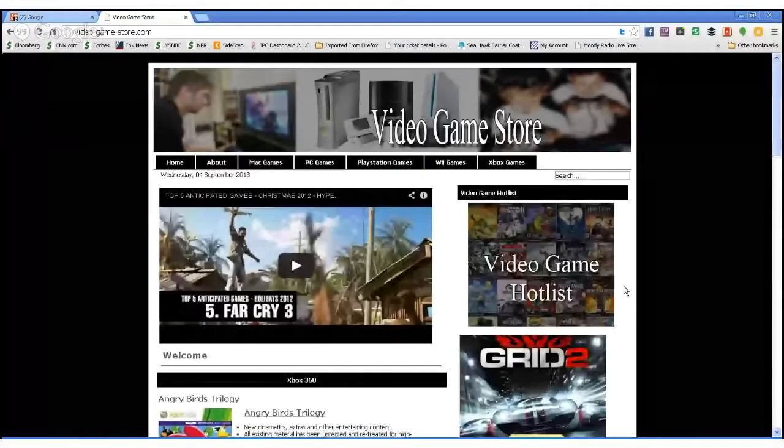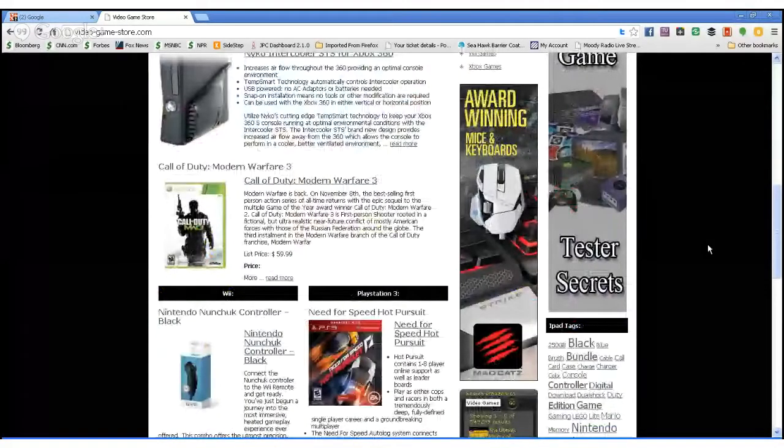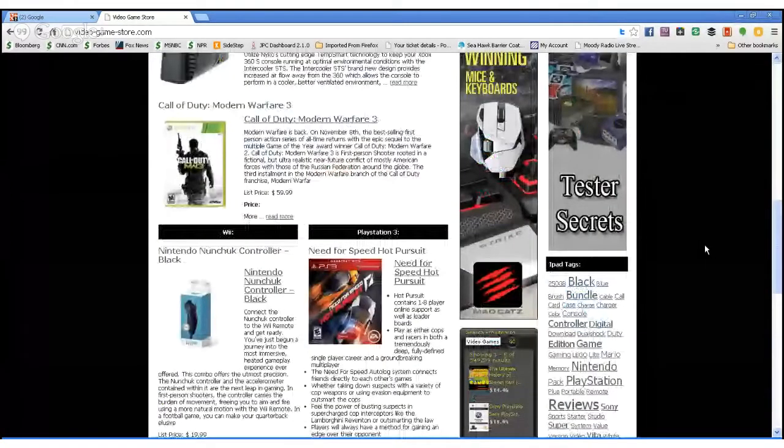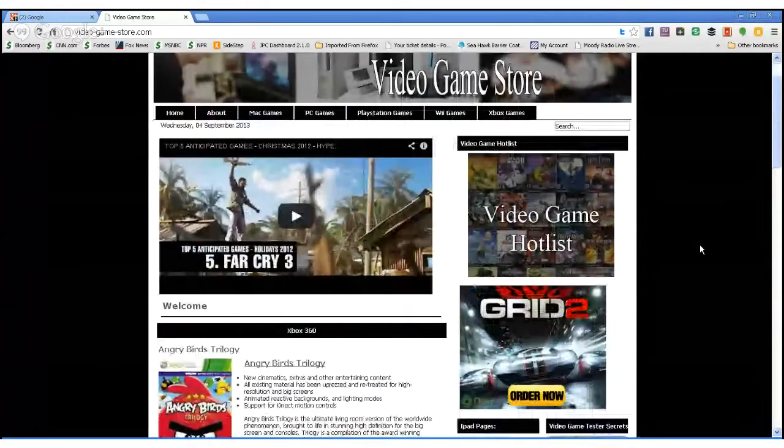I've brought up another store — the Video Game Store — and we continue to go in a lot of different directions with these. Joy does a really great job building these stores. If I didn't know any better I would think I was arriving at the website of a large company. The Video Game Store is just tremendous — it looks great. Joy's done a great job loading it with products, loading it with content, all of these stores.